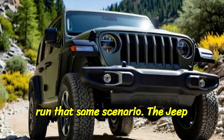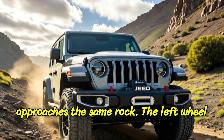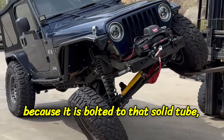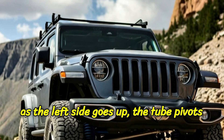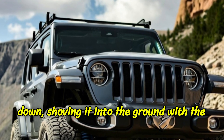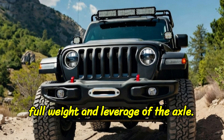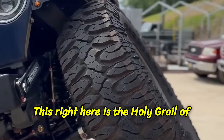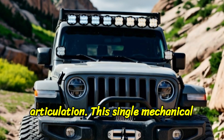Now let's run that same scenario. The Jeep approaches the same rock. The left wheel hits the boulder and is forced up. But because it is bolted to that solid tube, as the left side goes up, the tube pivots and mechanically forces the right wheel down, shoving it into the ground with the full weight and leverage of the axle.